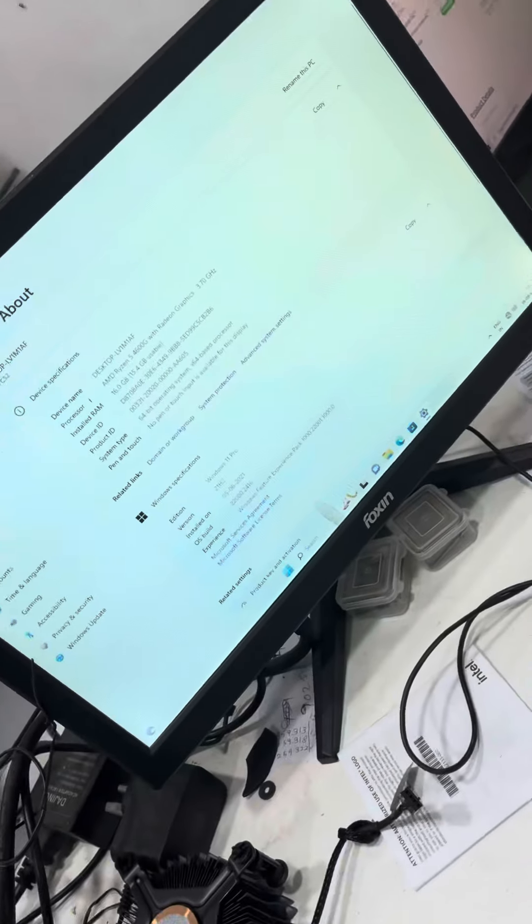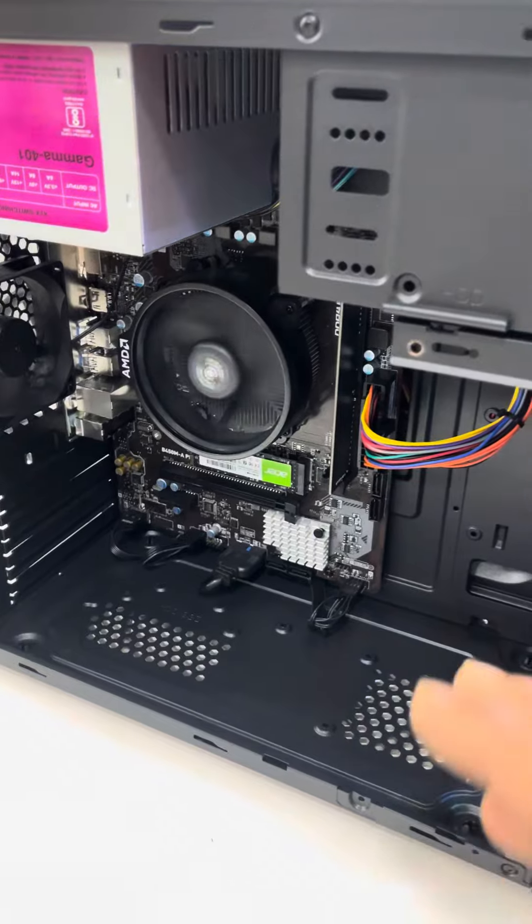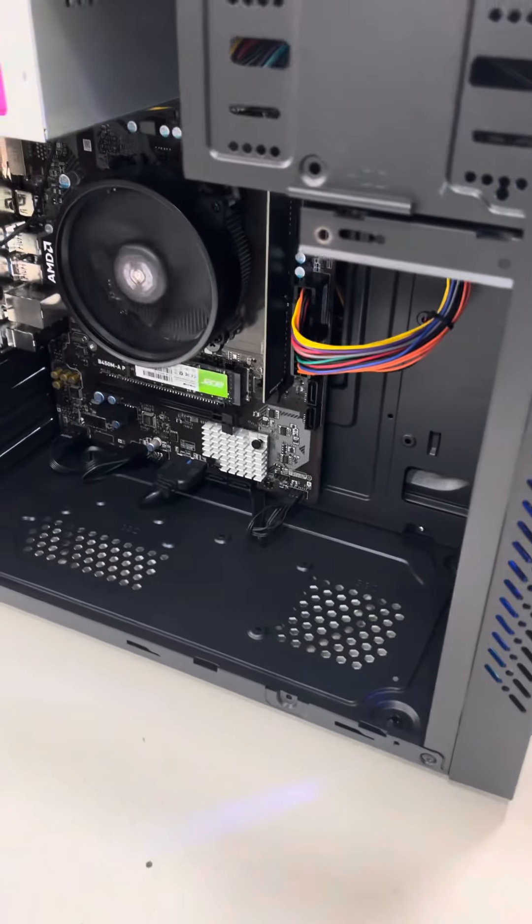Ryzen 5 4600G with 16GB RAM. If you want to add another 16GB RAM, you can use the extra slot. If you want to add a hard disk or SSD, all provision cables are connected.